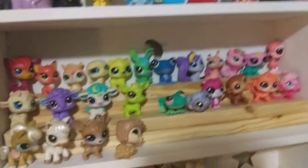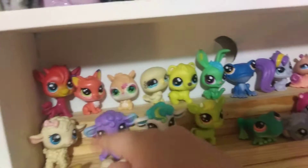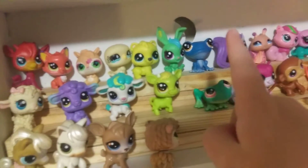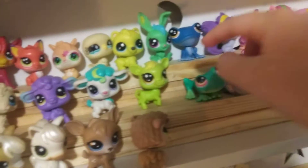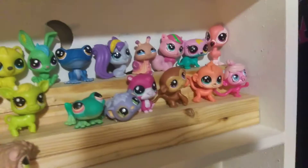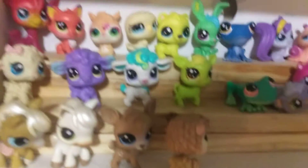Do you see the rainbow? I have a giraffe, fox, I don't even know what that is, bird, bear, bunny, frog — and these two frogs are like next to each other. Skunk, snail, squirrels, the otter thing, and flamingo.